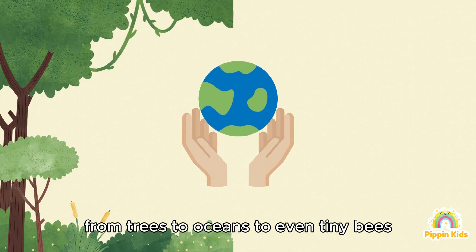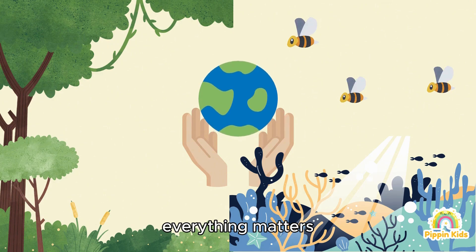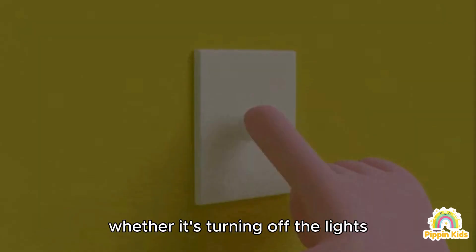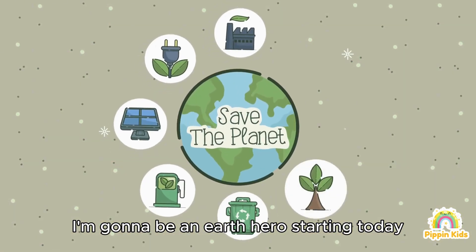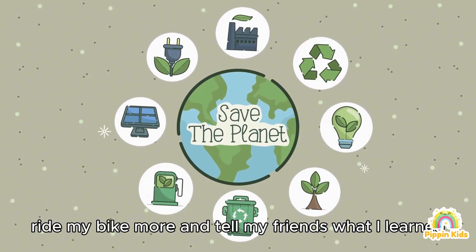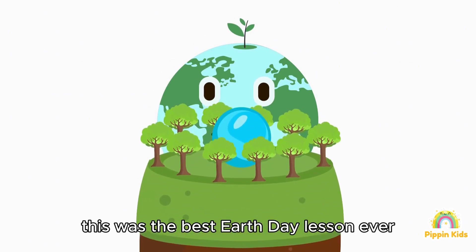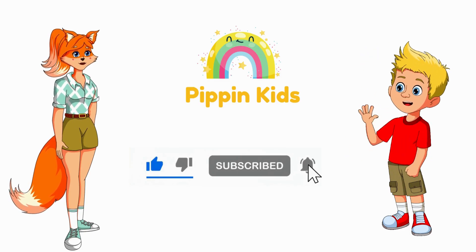Wow, I had no idea the Earth needed so much help! From trees to oceans to even tiny bees — everything matters. That's right, Matt — every little action counts, whether it's turning off the lights, planting a tree, or saying no to plastic straws. I'm going to be an Earth hero starting today! I'll recycle, ride my bike more, and tell my friends what I learned. Thanks Lily, this was the best Earth Day lesson ever! If you enjoyed our video, please give us a thumbs up and subscribe to our channel. Thank you and goodbye!